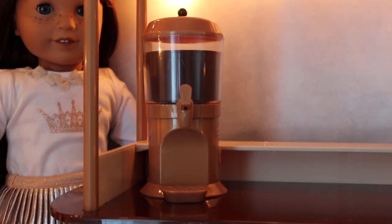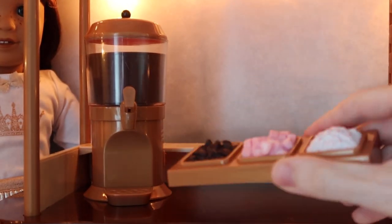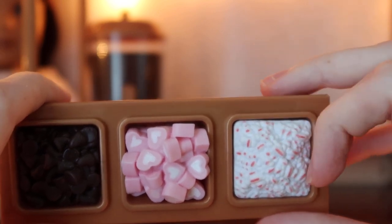There's one toppings tray with three toppings. The toppings don't come out — you can flip it over and they're all in there. There are heart-shaped pink and white hearts in the middle, and chocolate chips over here. There's also some kind of peppermint candy cane shavings, and then the chocolate chips again. So that's the toppings tray.